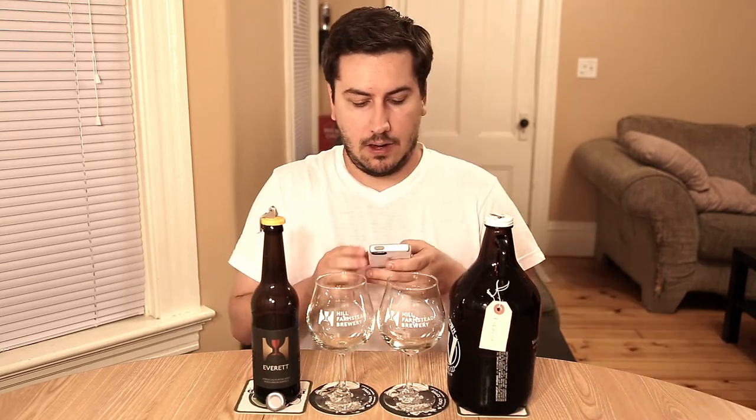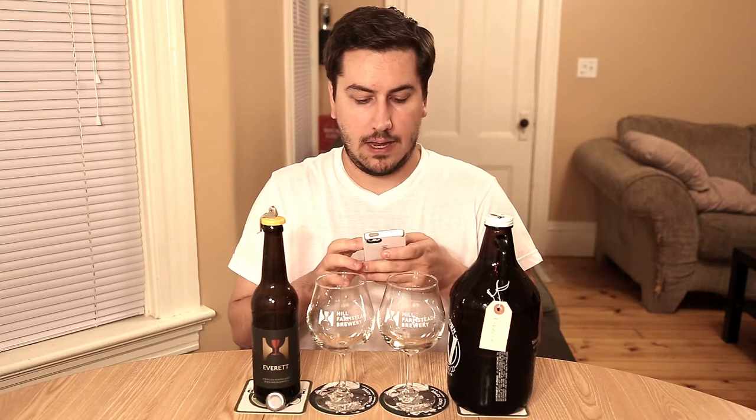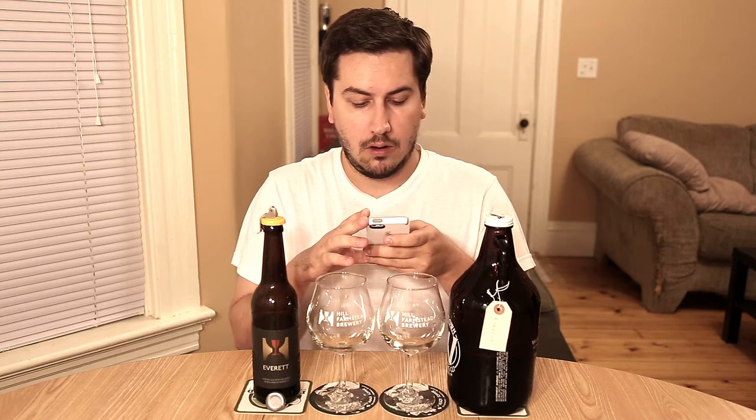I have the stats right here. It's pale, caramel, and chocolate malt, roasted barley, Columbus hops, a little yeast, and their well water — that's for the regular Everett, which is seven and a half percent, an American porter.